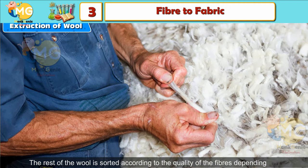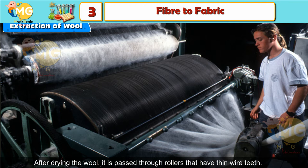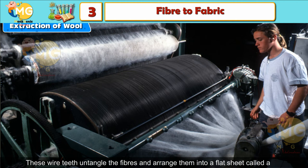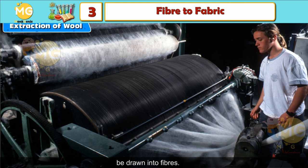Grading and Sorting: In this process, any stained, damaged, or inferior wool is removed. The rest of the wool is sorted according to the quality of the fibers, depending on their fineness, length, waviness, and color. Carding: After drying, the wool is passed through rollers that have thin wire teeth. These wire teeth untangle the fibers and arrange them into a flat sheet called a web. The fibers are scoured again and dried, leaving wool ready to be drawn into fibers.